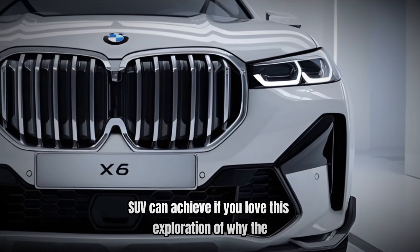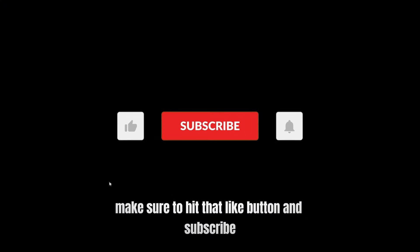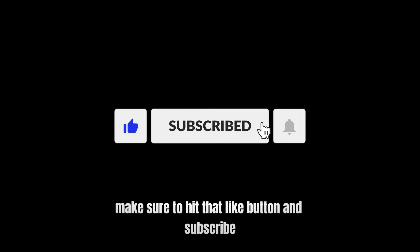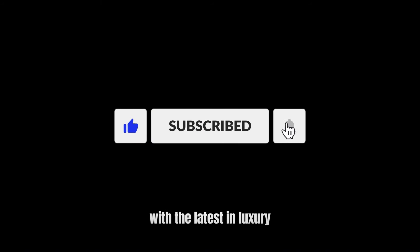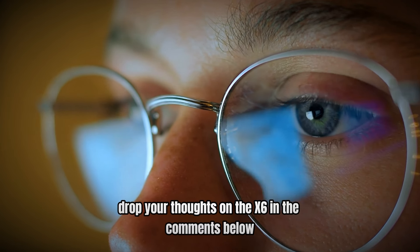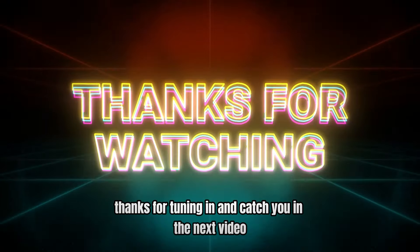If you loved this exploration of why the BMW X6 stands out as the ultimate performance SUV, make sure to hit that like button and subscribe for more exciting content. Tap the bell icon to stay in the loop with the latest in luxury and high-performance vehicles. Drop your thoughts on the X6 in the comments below — what SUV should we dive into next? Thanks for tuning in and catch you in the next video.